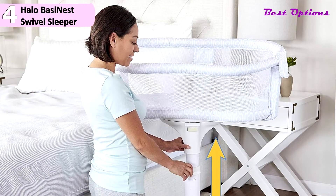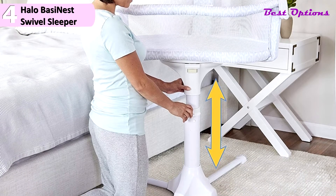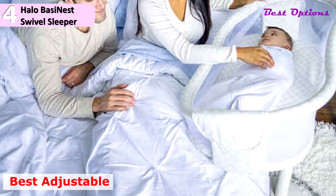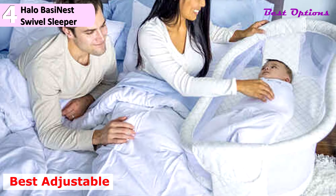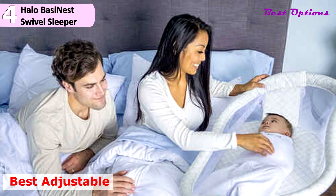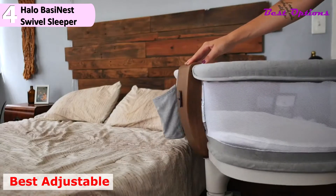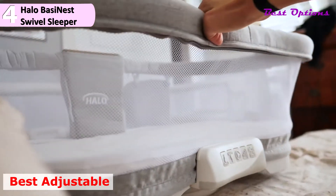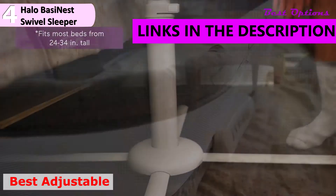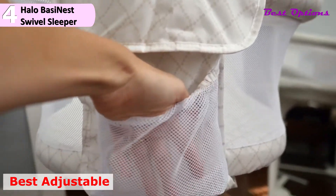In number 4 of our best baby bedside sleeper list, we recommend the Halo Bassinest Swivel Sleeper Bedside Bassinet Essential Series. This is our option for the best adjustable bedside sleeper and costs roughly $200. It weighs 30 pounds and measures 32 by 32 inches at base, the legs are 21 inches each, overall height is 36 inches, and the interior bed is 30 by 18.5 inches. The Bassinet Swivel Sleeper is recommended for babies up to 5 months of age or 20 pounds. Discontinue use when the child is showing signs of being able to pull up, roll over, push up, sit up unassisted, or move out of the walled sleep area.